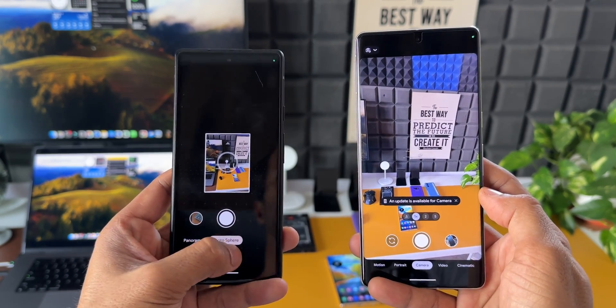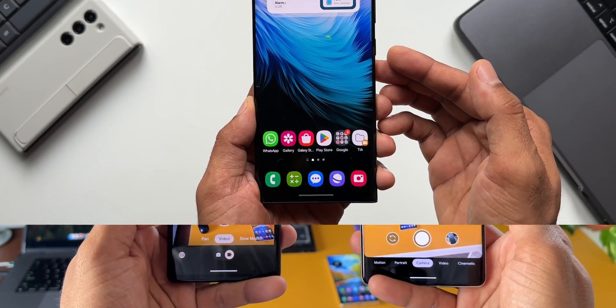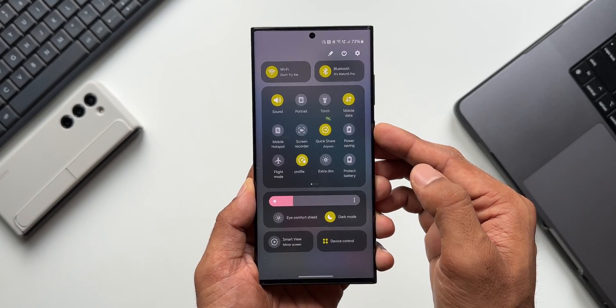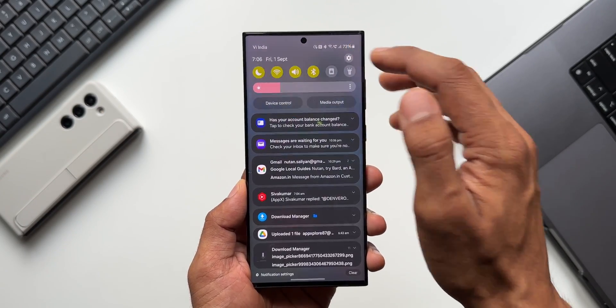Apart from this there are some minor tweaks and improvements along with some camera improvements as well. This is more or less what we got on the Google Pixels with this all-new iteration of Android 14. Now take a look at what Samsung added on the One UI 6.0 skin on top of Android 14.